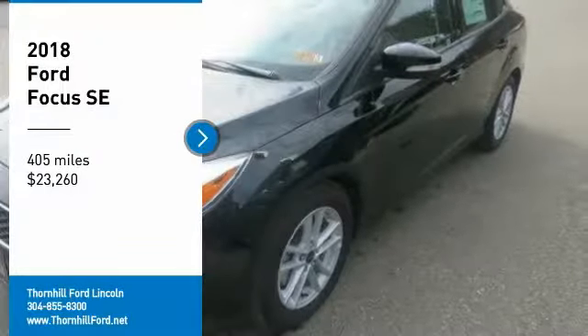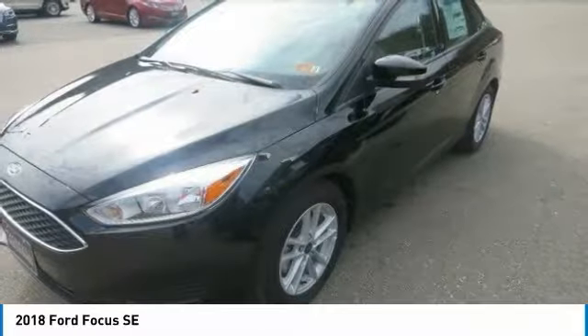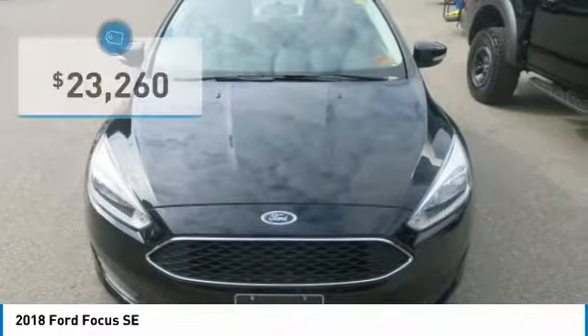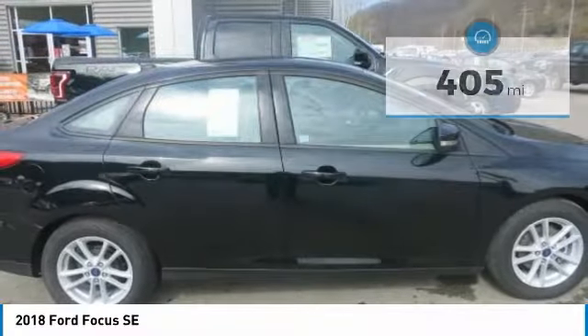Choosing the 2018 Ford Focus you want is no easy task. All models are sleek, sporty and designed to attract attention. If there's one word that sums up the Focus driving experience, it would be fun. For starters, you have four powertrains to choose from.